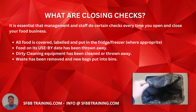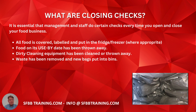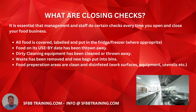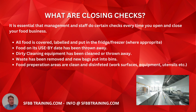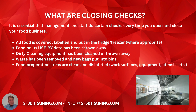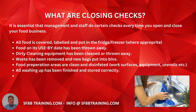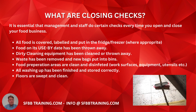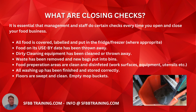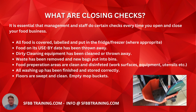Waste has been removed and new bags are put into bins. Food preparation areas are clean and disinfected — that includes work surfaces, equipment, utensils, etc. All washing up has been finished and stored correctly. Floors are swept and clean, and remember if you're mopping the floors, empty the mop buckets — we can't leave dirty water overnight in buckets.